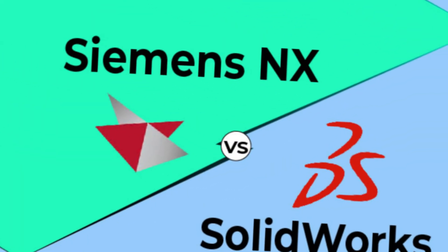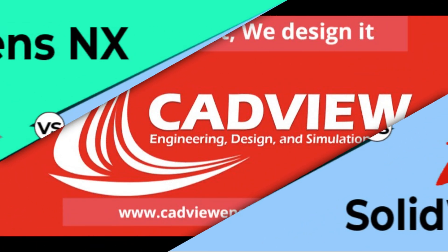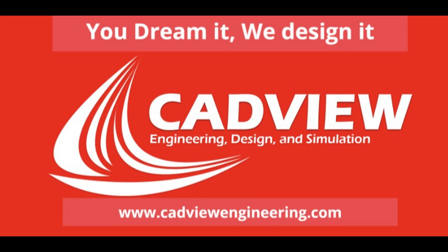So, which software is right for your project? That depends on your specific needs. If you're still unsure, CADView Engineering can help you make the best choice for your medical device design. Don't forget to like, subscribe, and share this video. Visit our website or contact us for expert CAD solutions tailored to your needs. See you in the next video.